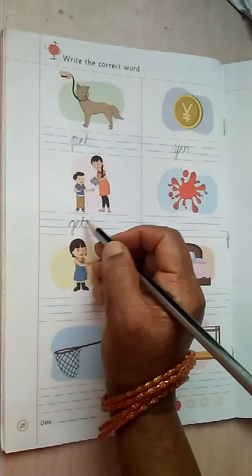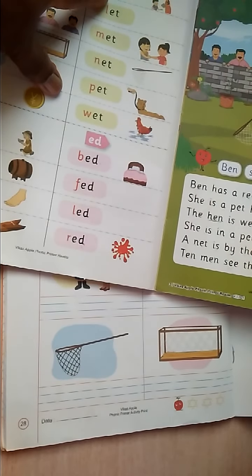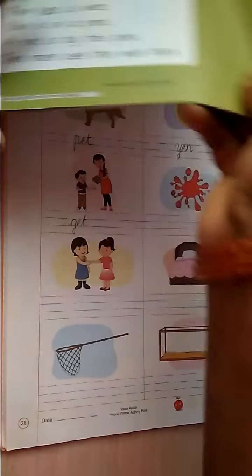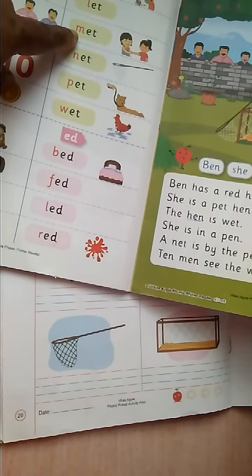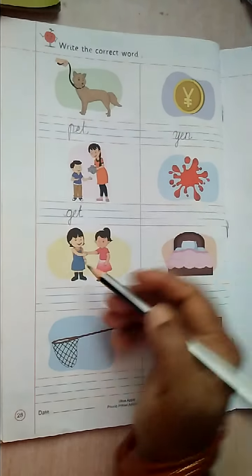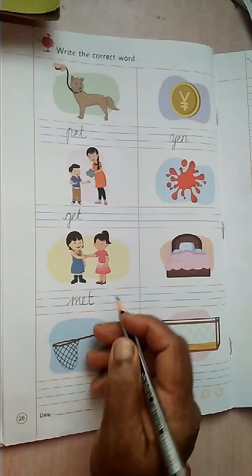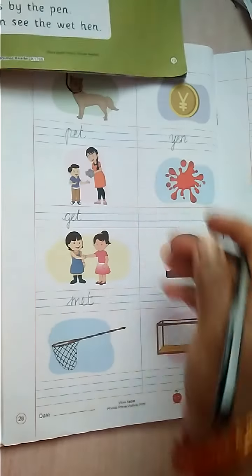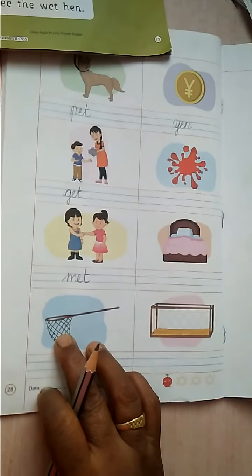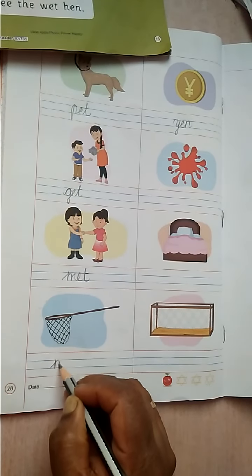Look at the reader. Here the gate. Okay. Next picture. Mat. Mat. Okay. M-A-T. Mat. Which picture is here? Y-E-T. Net.